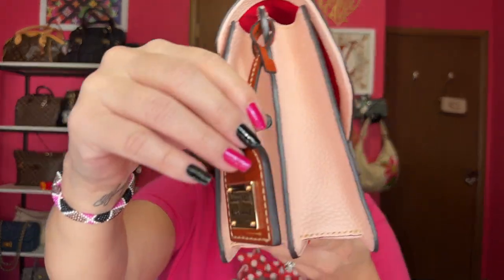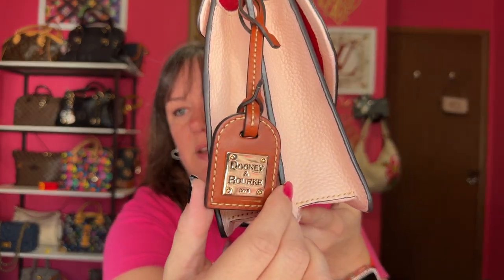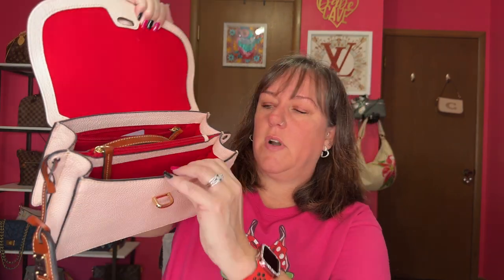Sticking with Dooney, this is called the flap crossbody. They have a smaller size of this but this is the bigger size, and it comes with this really nice hang tag right here — that's kind of unique. It has a crossbody strap, and you open it like this. I believe this is the color blush. Here's the inside — a quick little look — it has a middle zip compartment.